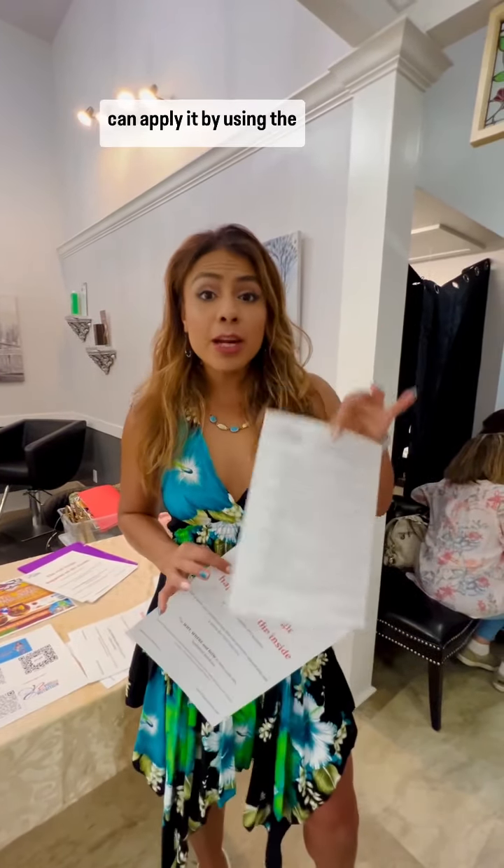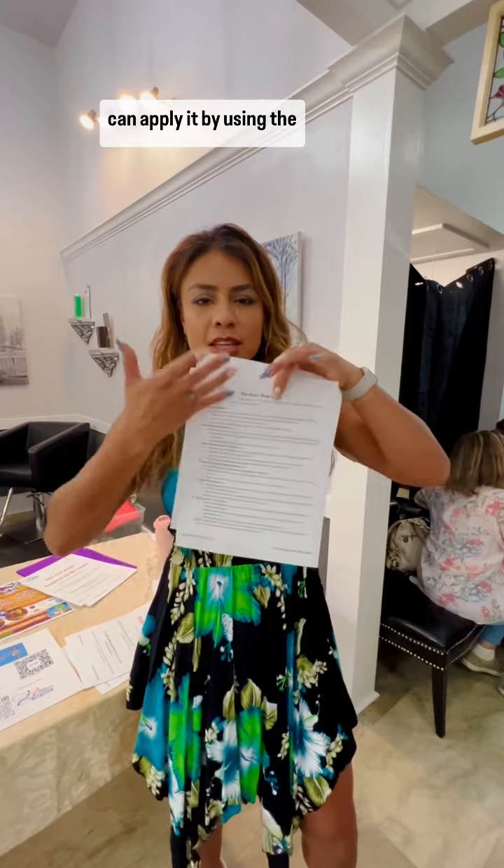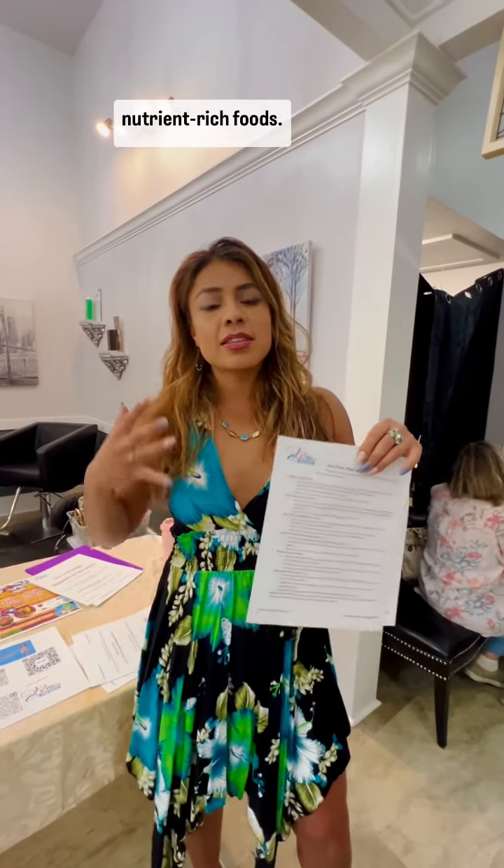The fun part is we can now apply it by using the recipes, food options, and meal ideas. You can go ahead and take this home and start incorporating these nutrient-rich foods that are going to keep your skin glowing.